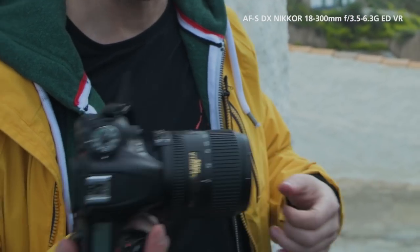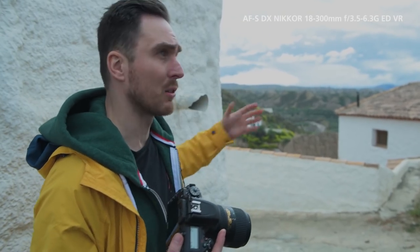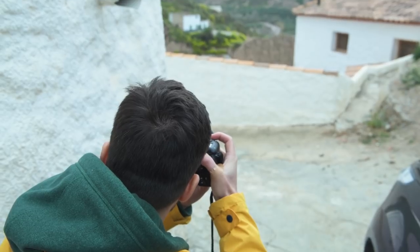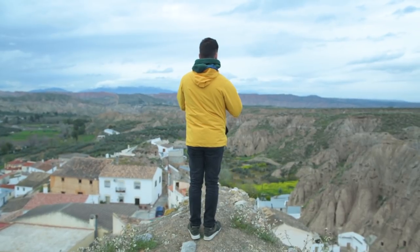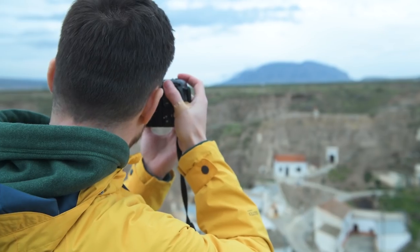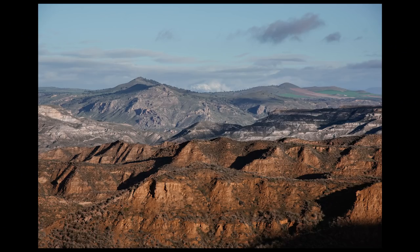Behind this village of Bacor in the region of Granada, I'm trying to shoot these specific houses — they call them caves. I'm on the 18-300mm lens because it gives me the option to zoom in and zoom out. From 18 to 300mm you've got something that goes wide but also telephoto, so if you need to shoot something very far away, you've got that focal length. It gives you a very good range to work with.